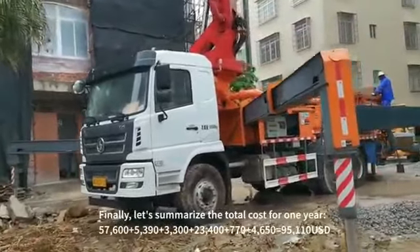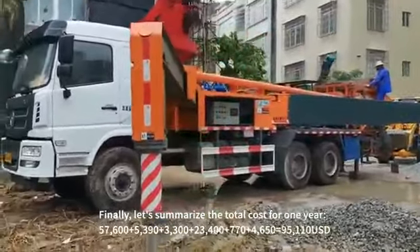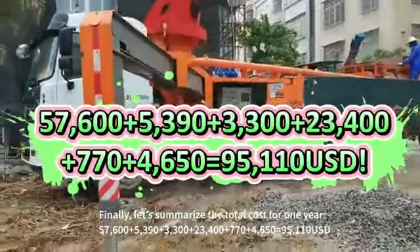Finally, let's summarize: the total cost for WangYu is $95,110.